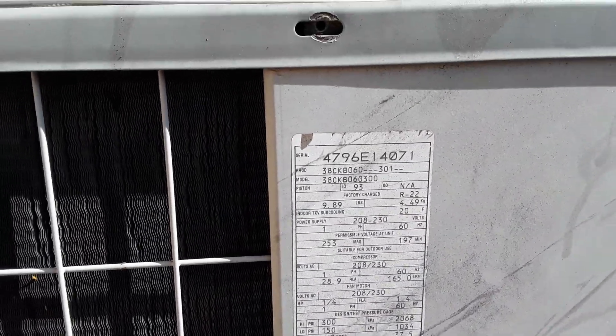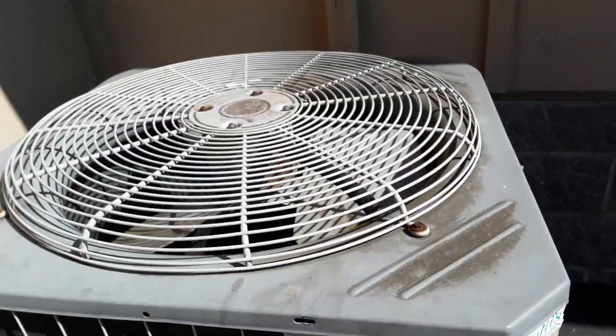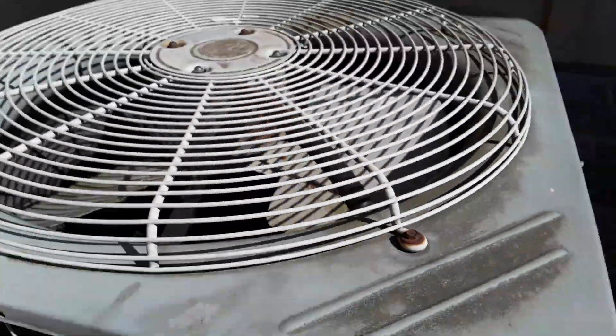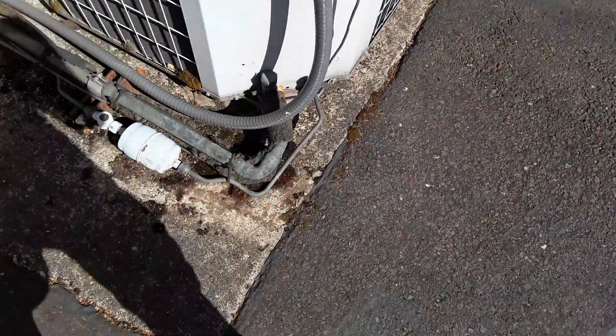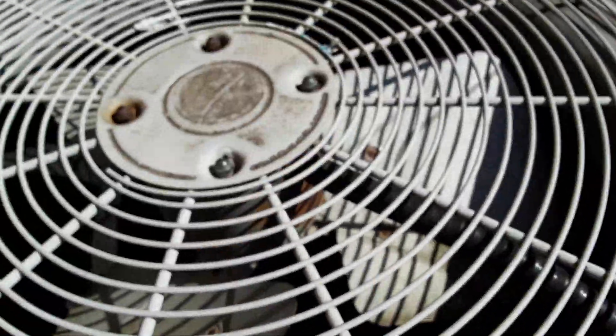It's a Carrier CKB 38 Central Air Conditioner. I think it has a Millennium Skull compressor — I can't even see in there. This unit I've never seen before, actually. It's a 5-ton from 1996. The Carrier logo's gone, but that's alright. Pretty sweet unit.